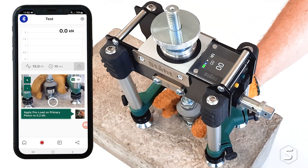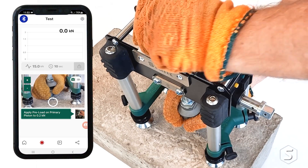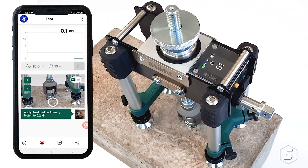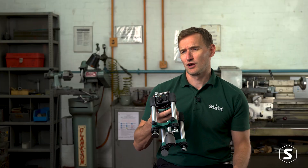It pulls up to six tonnes, which is three times the weight of the average car. And it's the most compact unit on the market, so you can see it's about the size of a small dog.